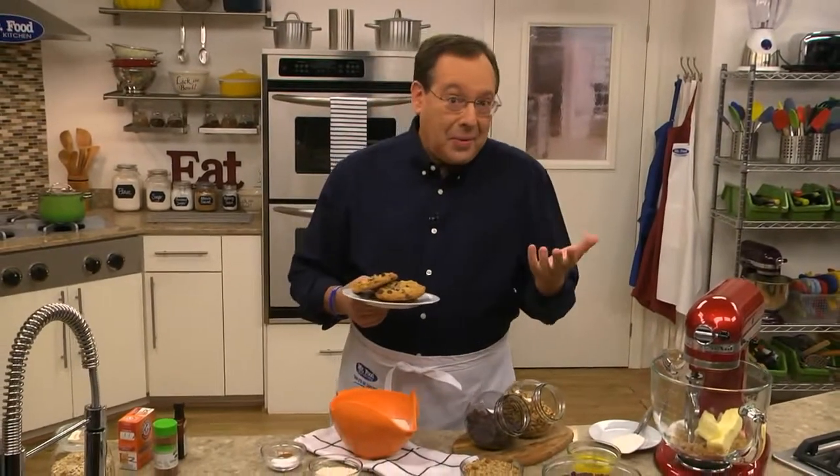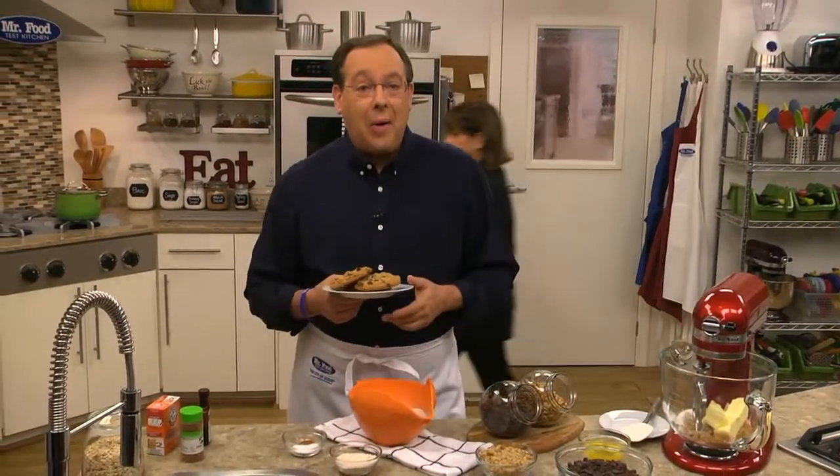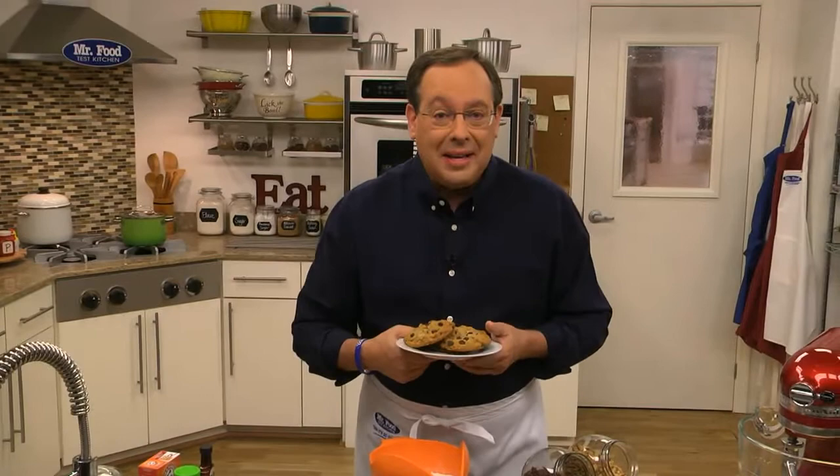As many of you know, I travel a fair amount for work. So when I find something at a hotel that makes me feel at home, you can only imagine how happy it makes me. One chain that I think does a great job with this offers guests freshly baked cookies when they check in. If that doesn't say welcome home, what does? Today, we're sharing our version of these welcoming cookies with you.